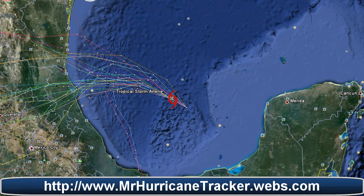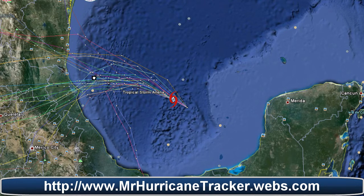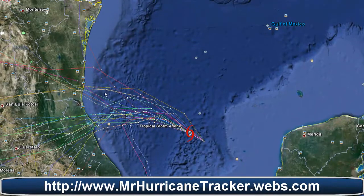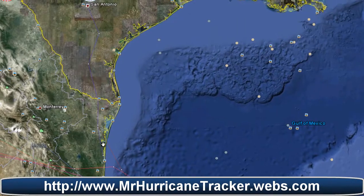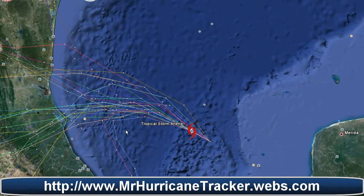As of right now it looks like the storm is going to remain a proper storm, and before it reaches Mexico it will continue to dissipate into a tropical depression. As you can see, these are the models showing it going straight into the Mexico area. There is only one model that takes it into Texas, which I do not believe is going to happen.